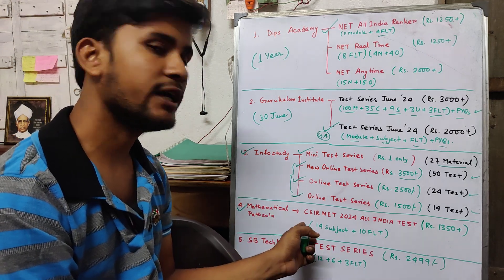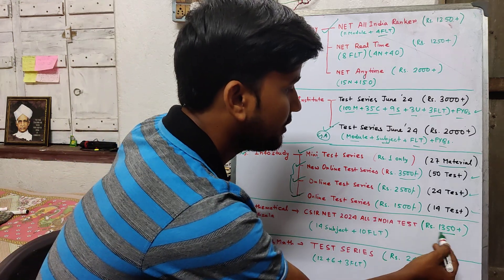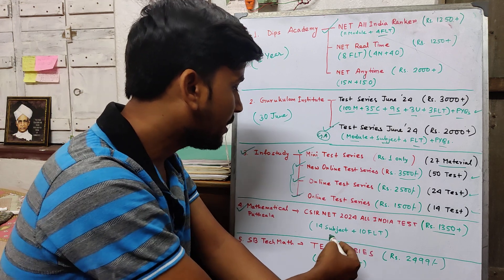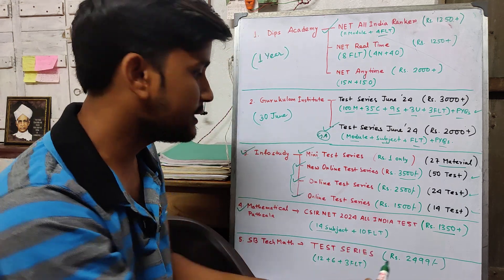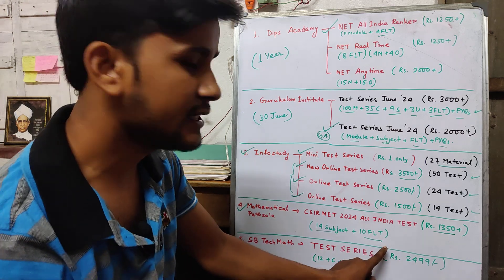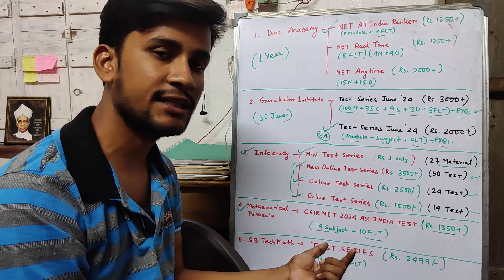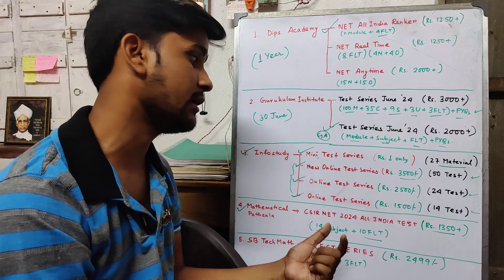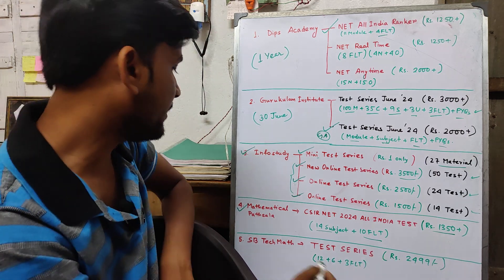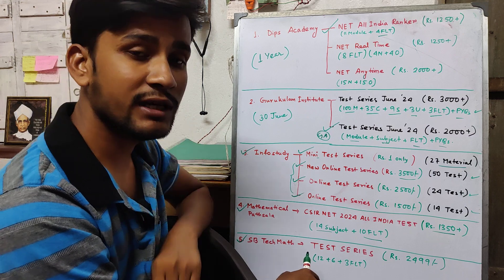Next is Mathematical Parts Alaga, which is a well-known institute as you know. One advantage is the full-length tests — the more full-length tests you attempt, the better it will be according to me. So you can also go with this as a choice.